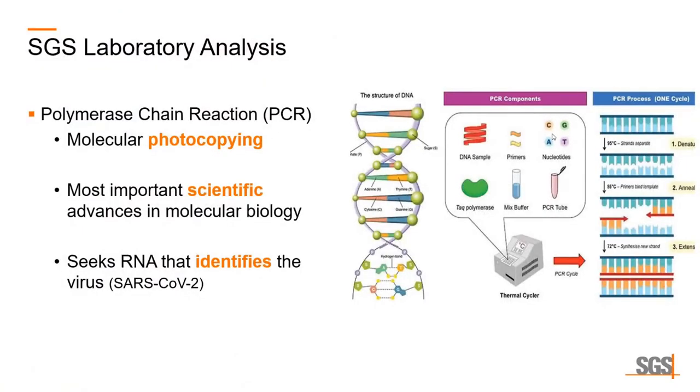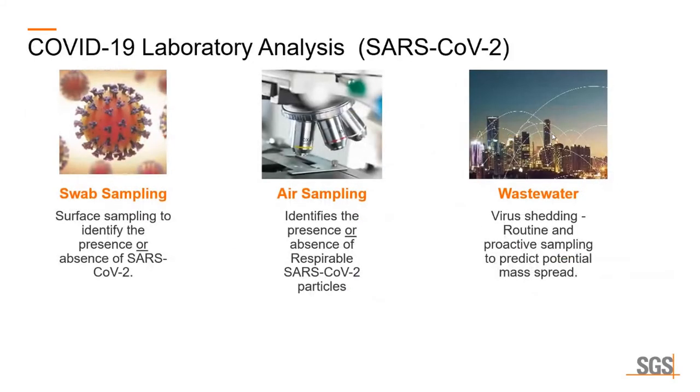That leads us right into the laboratory analysis that we utilize. PCR technology is basically the molecular photocopying of DNA strands so that we can properly identify. This is the most important scientific advancement in molecular biology. At SGS, we've got the technology and we utilize it daily to assist our clients. It seeks the RNA that identifies the specific virus — that's the big change in how we identify the absence or presence of a specific virus. We offer three different sampling types: swab sampling, air sampling, and wastewater.